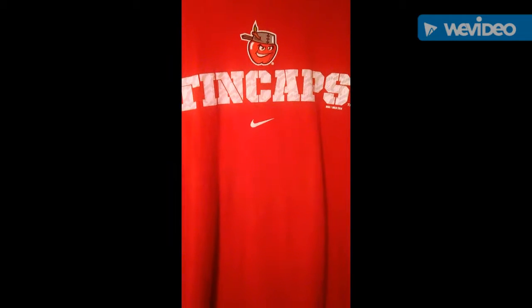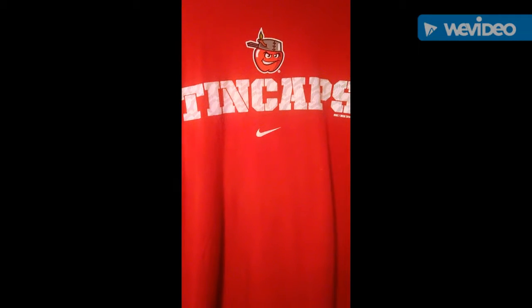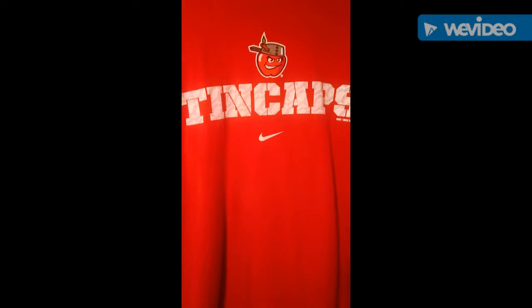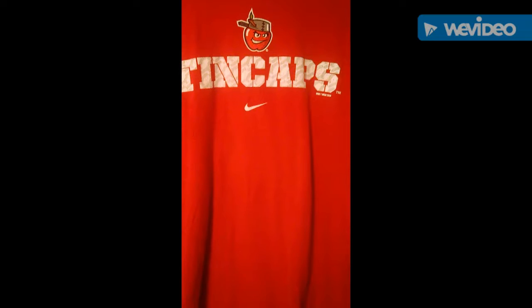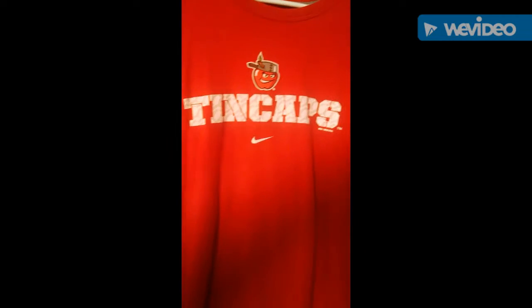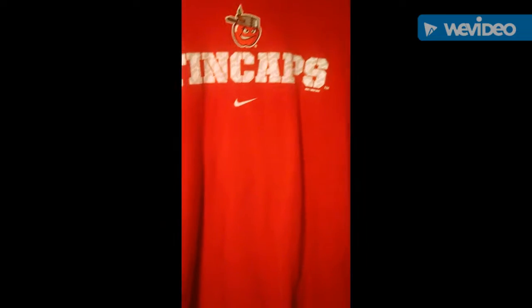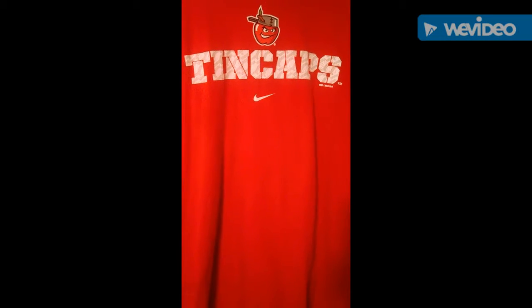This is another favorite — a TinCaps shirt. You can get this in Fort Wayne; we just saw a Fort Wayne TinCaps game. You can also order online at TinCaps.com. I like the pattern and texture on it. I hope you like this shirt and get it soon.